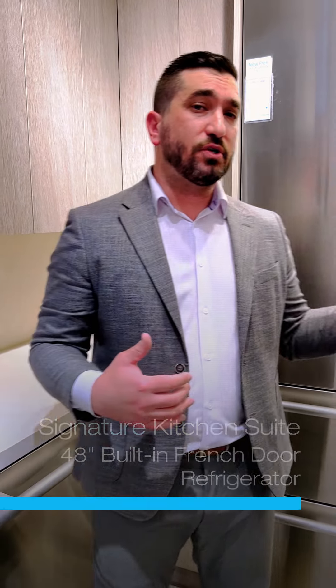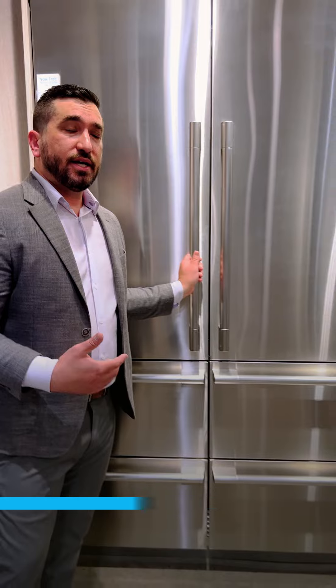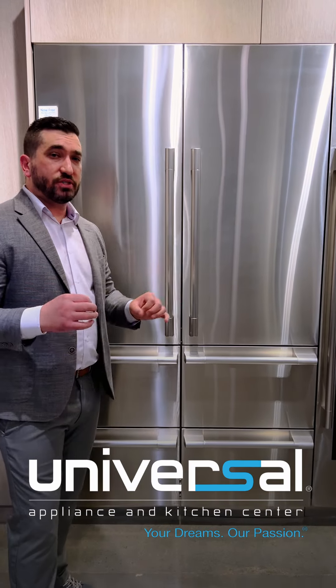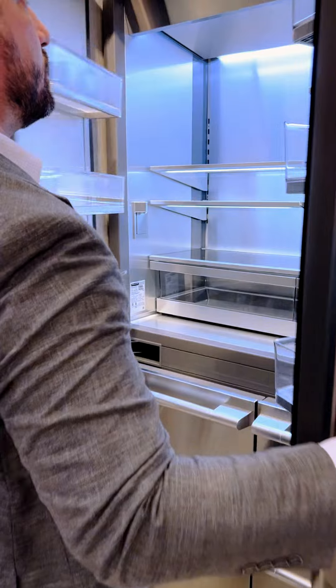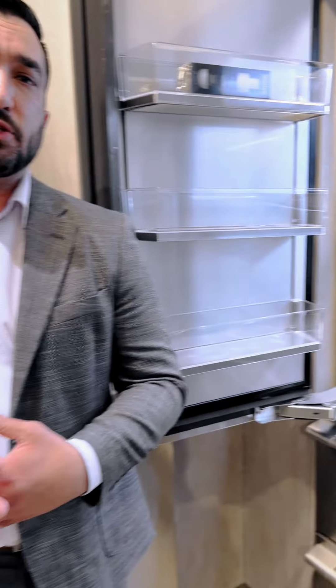Today I am going to introduce the first ever 48 inch French door built-in refrigerator that is uniquely designed with some really cool features. When you open it up and see the cavity, you're going to have a unique large capacity of 26 cubic feet.